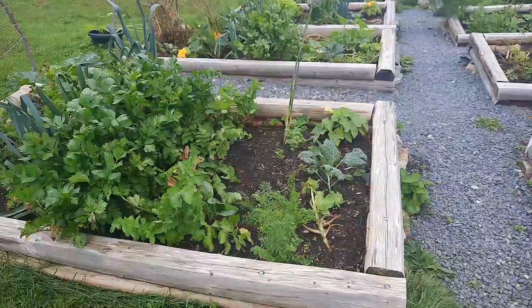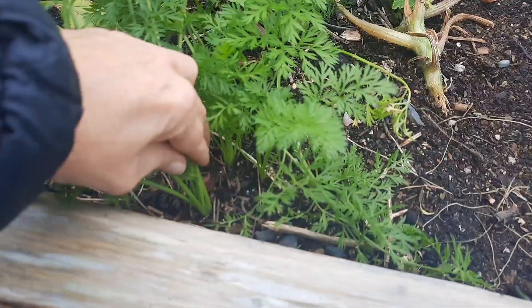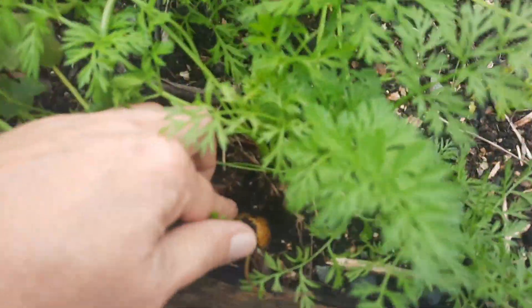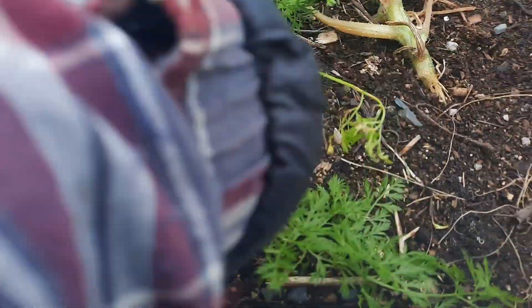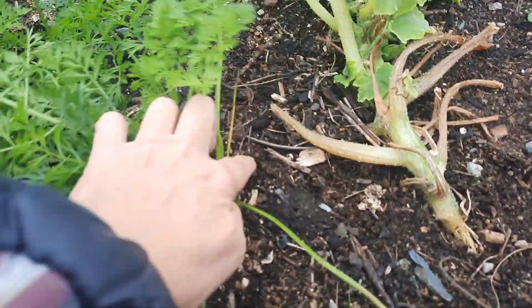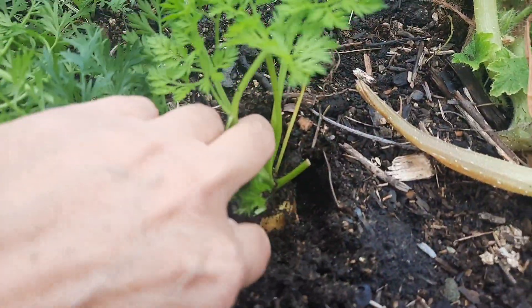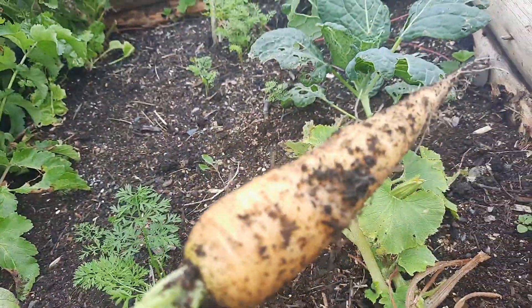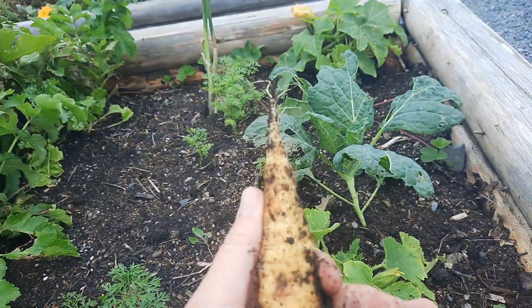Left in this bed is some probably smaller carrots here. Oh my goodness, that's not small - let's take him. He's perfect. Let me wipe that off on the grass.